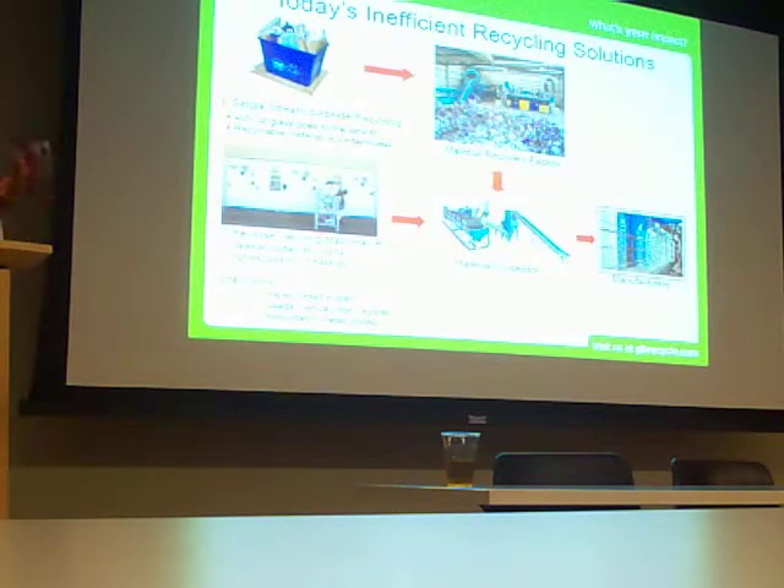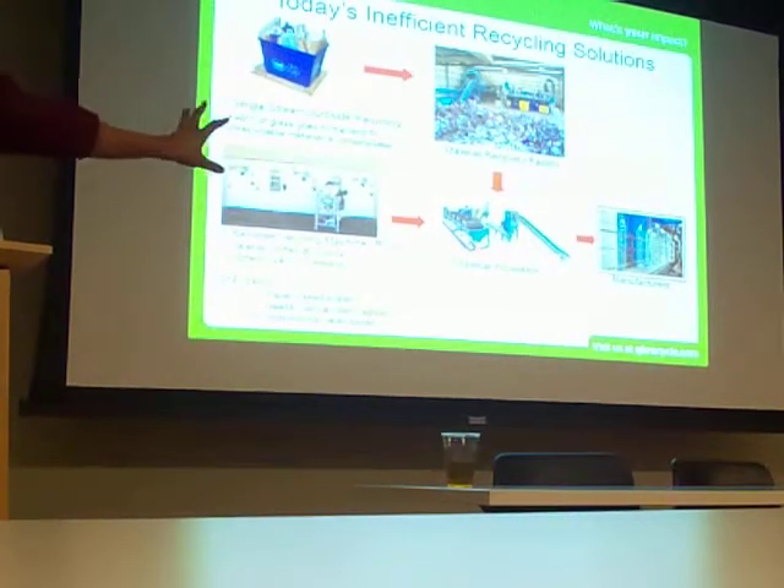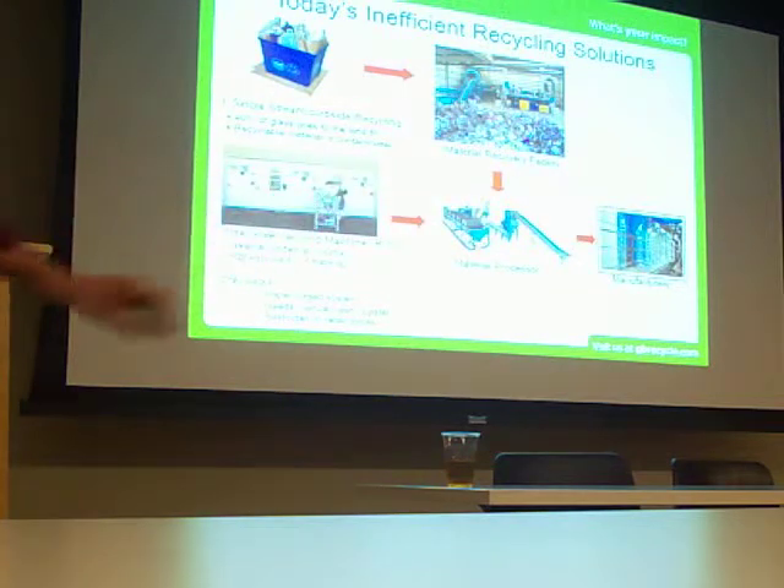Because it's separated, it produces the highest quality of material because there's no contamination. So it goes right from the machine to a baling facility or material processor, and then right to the manufacturer. The manufacturer actually pays a higher dollar for that material because of the low contamination rates.